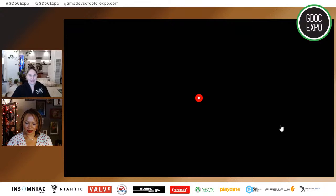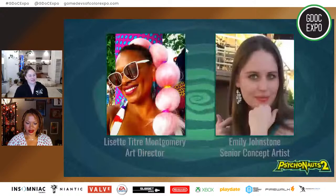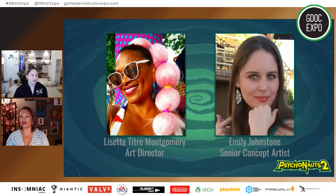That's a trippy trailer. How are we supposed to top that? So, intro again — welcome Ray and Emily Johnstone. We're going to talk you through the process of developing a level for Psychonauts 2.